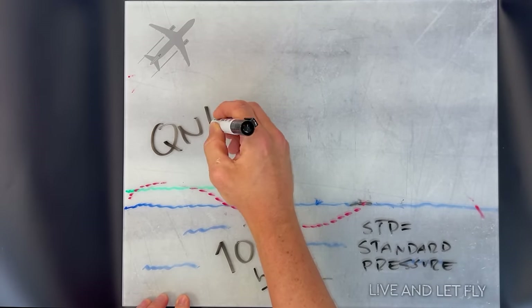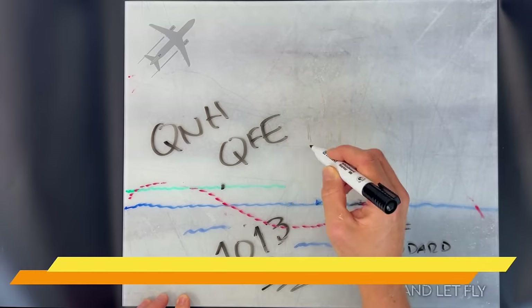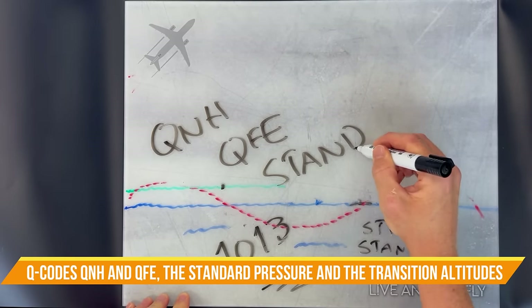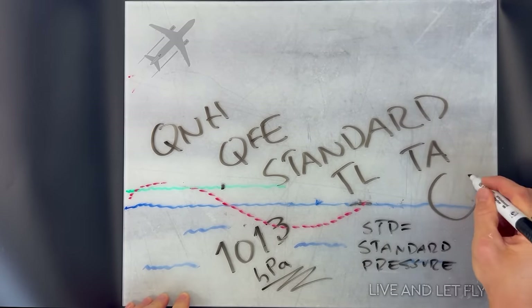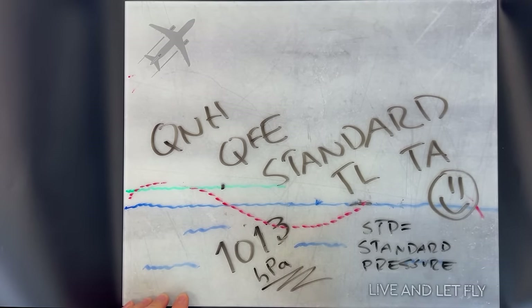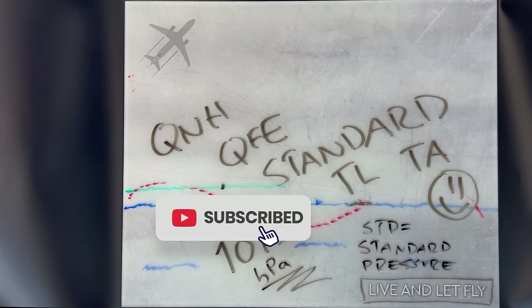There you go — a comprehensive guide to the mysterious Q codes QNH and QFE, the standard pressure, and the transition altitudes. We hope that you learned something from this video. Let us know in the comments below if you want something explained further, and make sure to subscribe to Live and Let Fly for more aviation content.